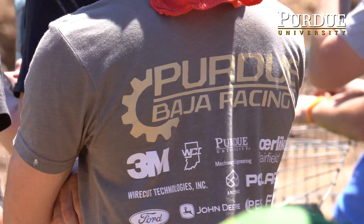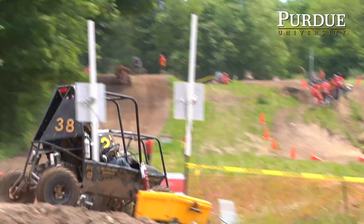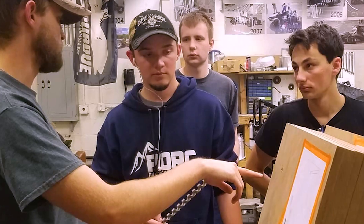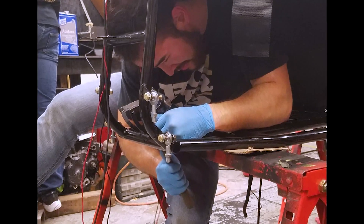Baja is a collegiate design series where you design, build, and compete with an off-road race car. The first thing is you have to come up with your design goals — how you want to improve the design — and then once you complete that, you begin manufacturing, testing, and then competition.